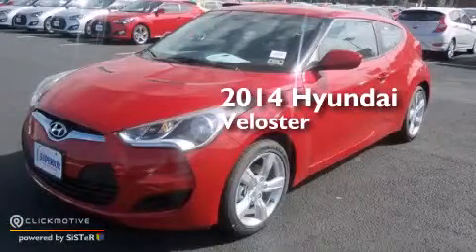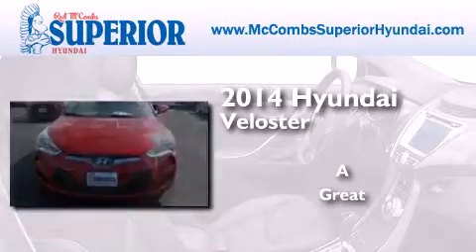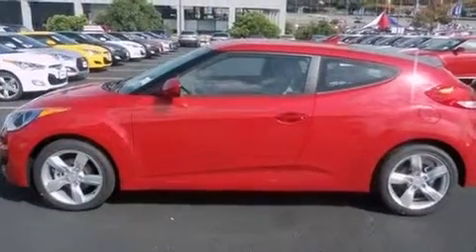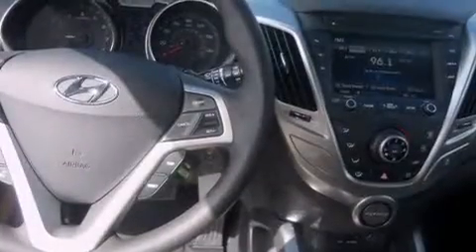This is a brand new 2014 Hyundai Veloster. Its top features include Bluetooth cell phone integration, a rear-view camera, speed-sensitive volume controls, commercial-free satellite radio, aluminum wheels, and traction control and stability control systems.